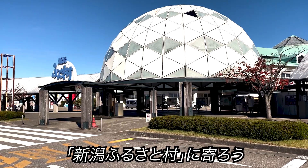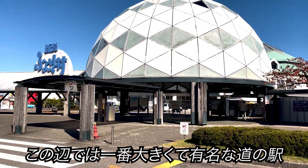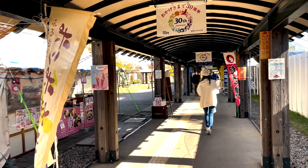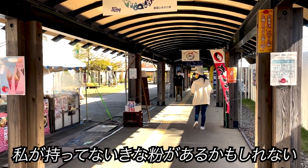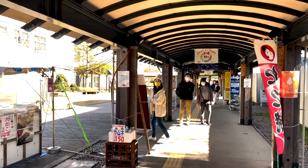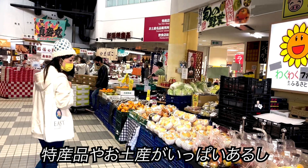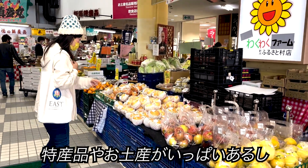Let's stop by a rare spot — Niigata Furusatomura, one of the biggest and most famous road stations in this area. I want to check if they have any Kinako that I might not have had before. There should be at least one kind, given how many local special products and souvenirs there are.